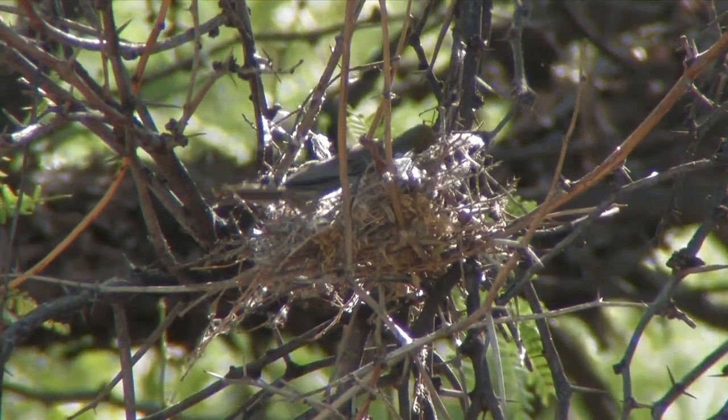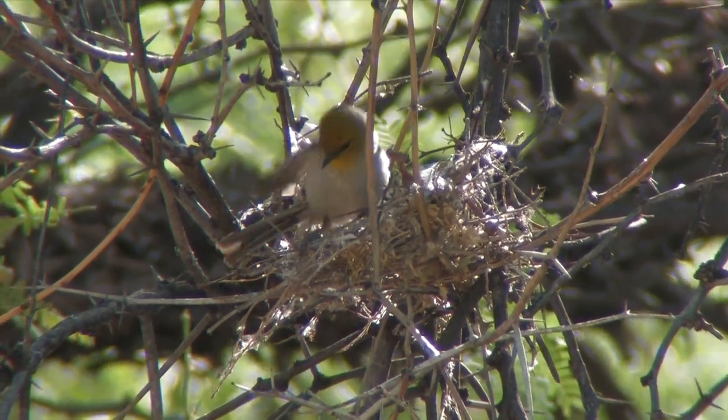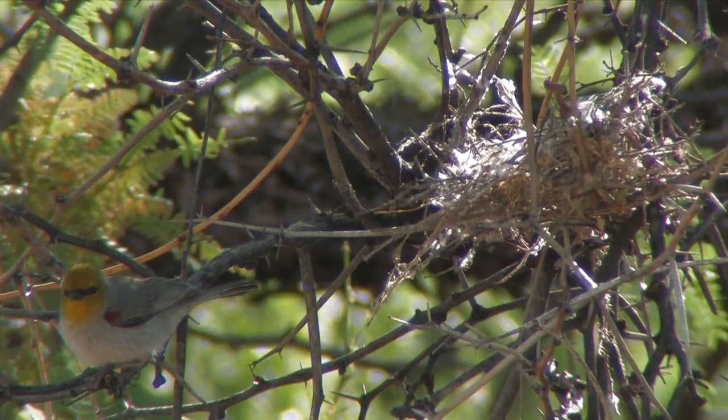Verdons are tiny birds, not much larger than ruby-throated hummingbirds. They live only in the southwest U.S. and northern Mexico.